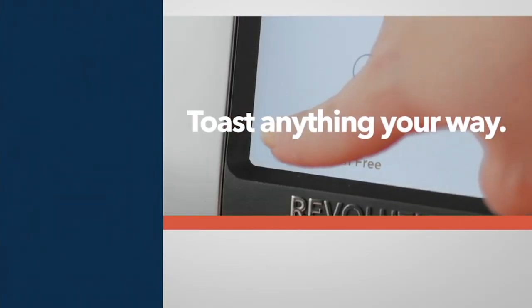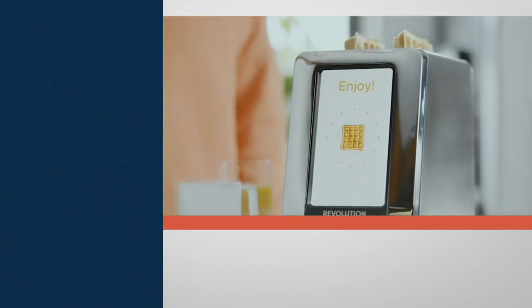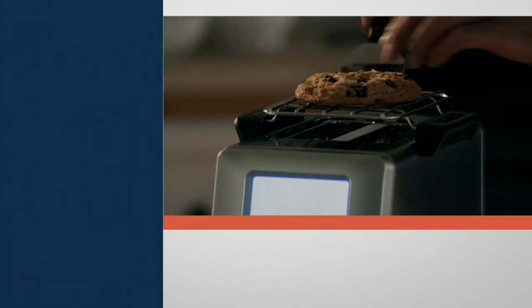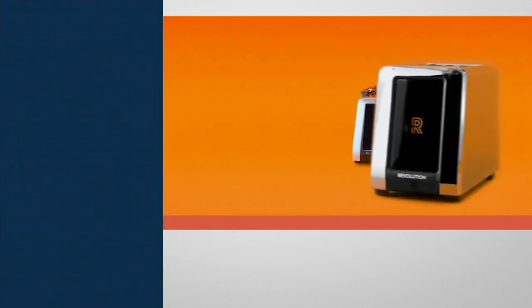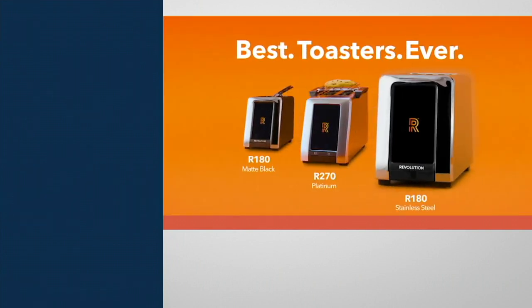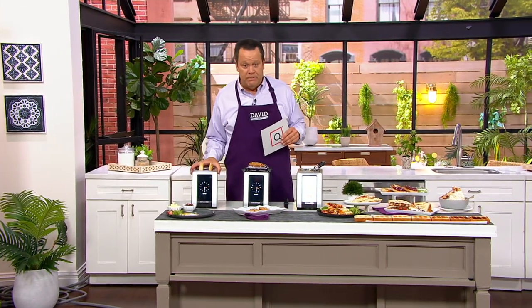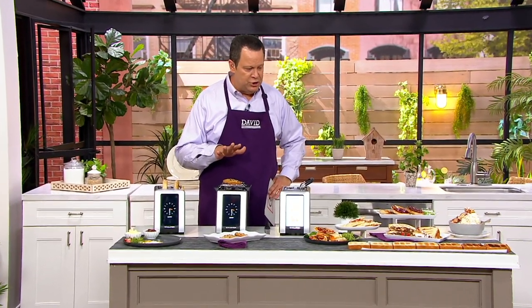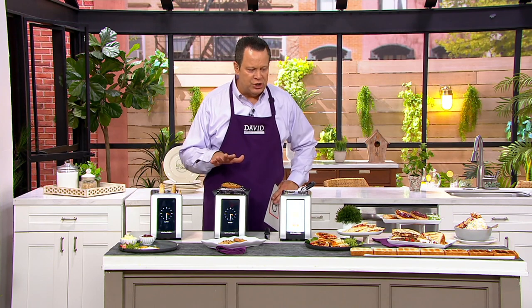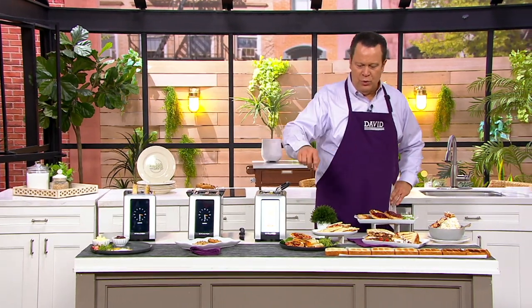Toaster. Now this is a toaster like you have never, ever seen before, because it's going to do something really, really great thanks to InstaGlow technology. It's a two-slice toaster with a panini press and a warming rack. 1500 watts of total power. And there are seven darkness levels that you can choose.